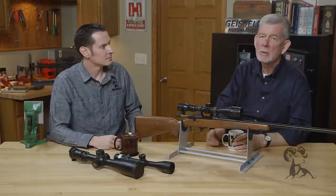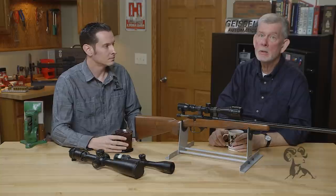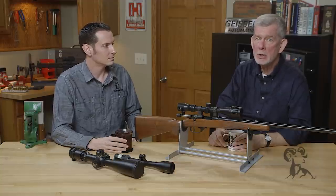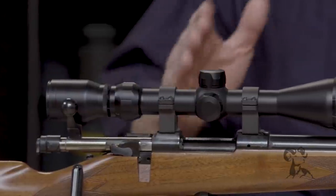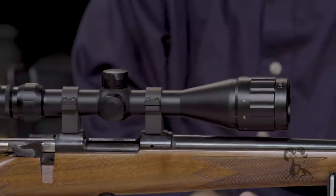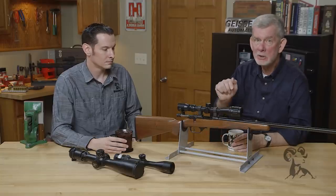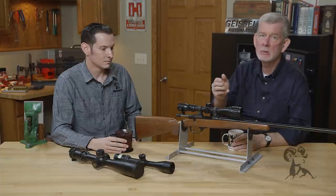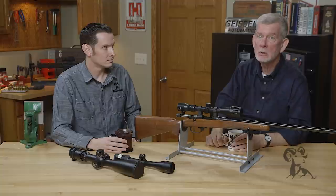Another thing I recommend: on your .22, put a nice piece of glass on there and spend a little money on it, because it's the thing you shoot the most. Think not only about performance but what you're going to get the most use out of. If you've got a .22 rifle you take out every weekend, put a good scope on it. You may use your deer rifle once or twice a year, but the .22 is all year long for some people.